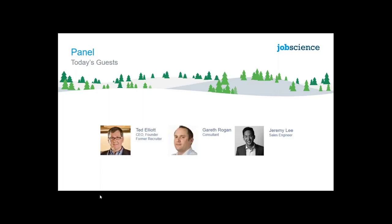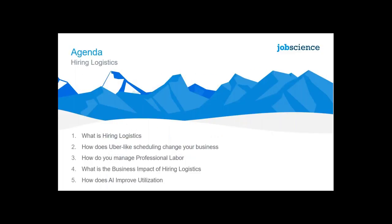Gareth and Jeremy have been very active and involved in the delivery of Hiring Logistics to our first couple of customers. What we're going to cover in today's webinar is: what is Hiring Logistics, how can we make your business more like Uber by giving you Uber-like tools, how do we manage your professional labor pools versus day labor or per diem labor, and what's the impact on your business utilization?